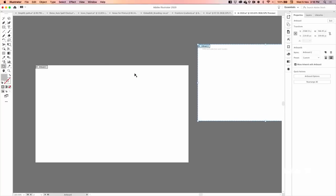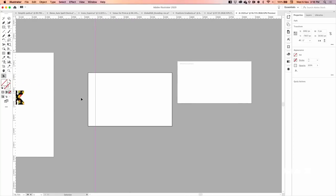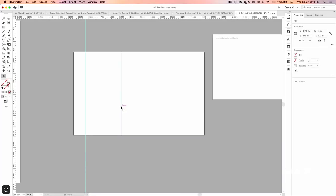Also, how many of you know about artboard-level guides? Typically in Illustrator, when you create guides they span across your entire canvas. But there's a way to have localized guides for just one artboard: go to the Artboard tool, and any guide you create will only reside within that specific artboard. When you exit the artboard tool, the guide stays contained inside that artboard. So you have two levels of guides — canvas level and artboard level.